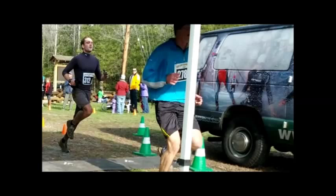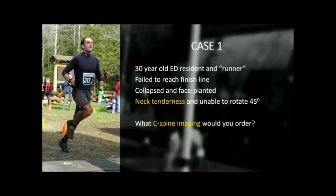You're seeing a 30-year-old emergency medicine resident who was competing in a 10K race, failed to reach the finish line, collapsed, and face-planted. He's complaining of ongoing neck tenderness and is unable to move his neck 45 degrees. By a show of hands, how many people would x-ray this patient? About half. How many would CT him? Fewer. If this patient were 70 or 60 years old, how many would x-ray? The majority would CT in that instance.